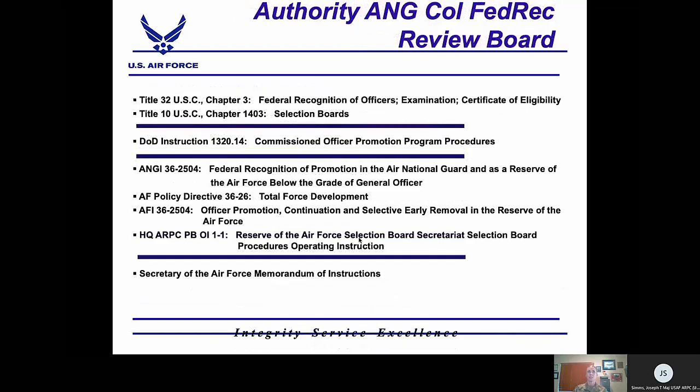There is additional law and guidance for Air National Guard Colonel Federal Recognition Review Boards. Title 32 of USC Chapter 3 provides guidance on the federal recognition of Air National Guard officers. ANGI 36-2504 outlines specific procedures for federal recognition of promotion in the Air National Guard. As with all promotion boards, additional directives and guidance are also provided by the Secretary of the Air Force through her MOIs.